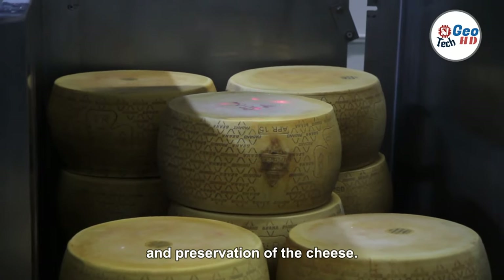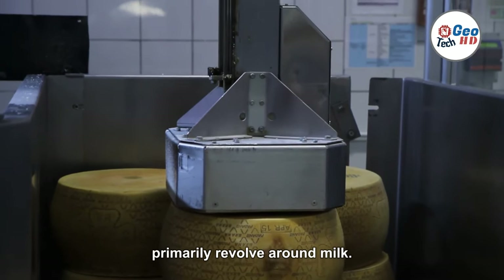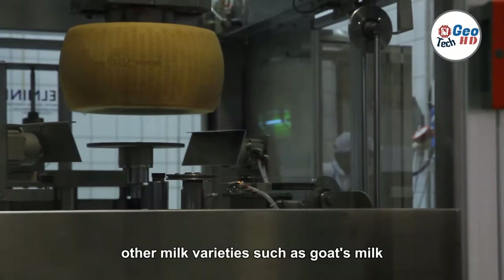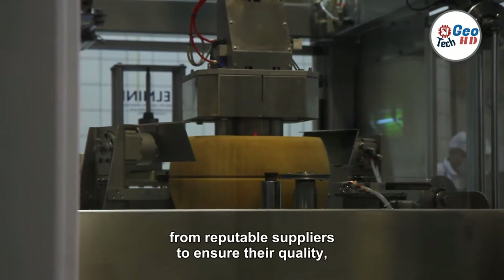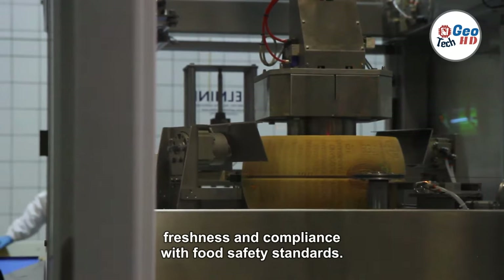Raw materials for cheesemaking primarily revolve around milk. While cow's milk is the most commonly used, other milk varieties such as goat's milk or sheep's milk can also be utilized. These raw materials are carefully sourced from reputable suppliers to ensure their quality, freshness, and compliance with food safety standards.